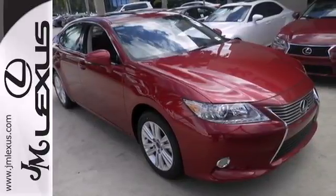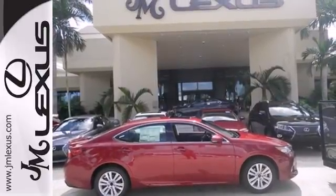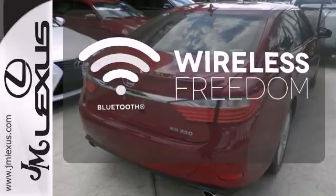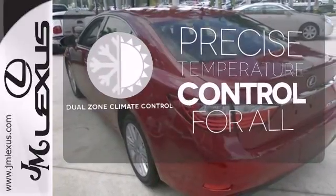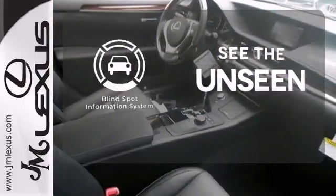Convenience is key with the remote keyless entry, power front seats, climate control, and integrated garage door transmitter. You don't have to put your life on hold when you have Bluetooth. No one will complain about the temperature with the dual zone climate control. Negotiating traffic has never been easier thanks to the blind spot indicator.